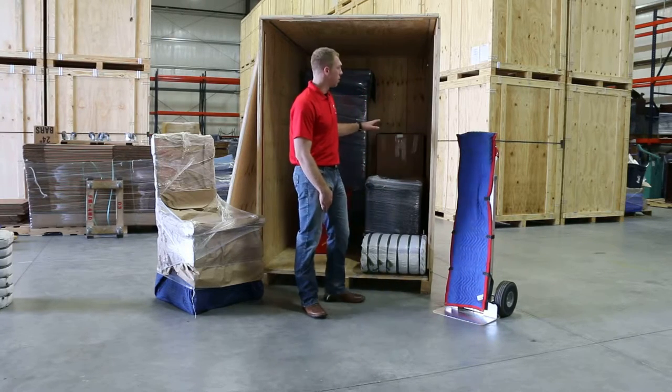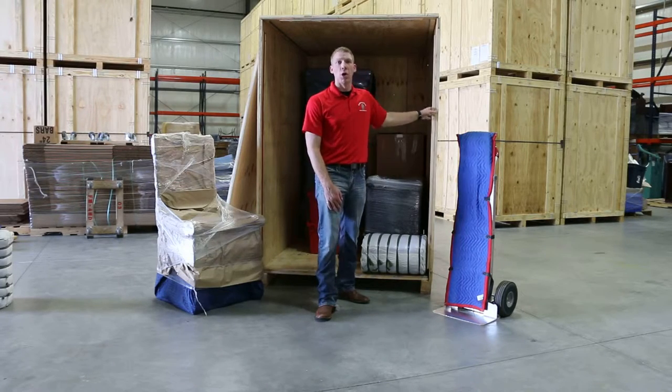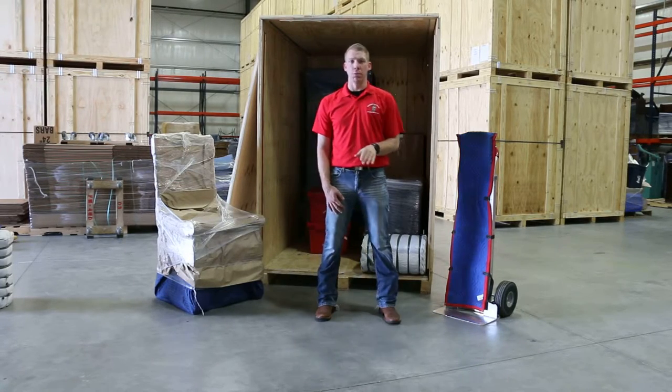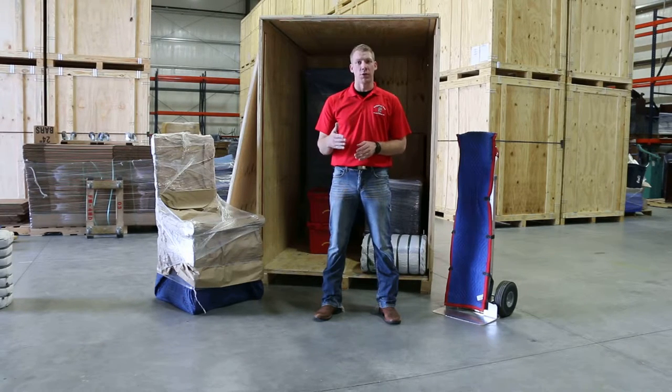Our vaults are 8 foot by 8 foot by 5 foot approximately, and they hold 1,200 pounds or one to one and a half rooms. A typical 2,000 square foot house will approximately use 8 to 10 vaults.